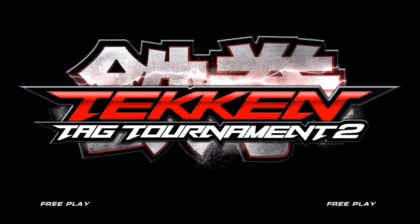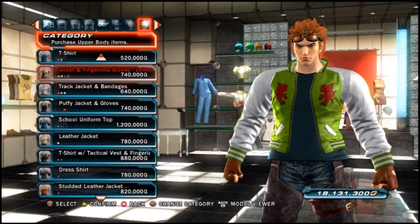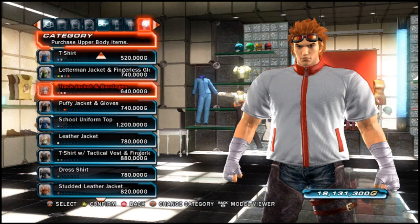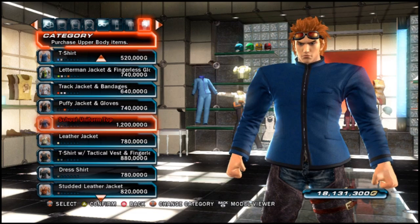Hi, I'm Rob Cram and today we're going to take a look at Tekken Tag Tournament 2 and Warang's customizable outfits that can be purchased in the customization mode. There's quite a number of items and I think thus far Warang's got the most lower body items that I've seen so far. Stay tuned for more Tekken Tag Tournament 2 videos. Thanks for watching.